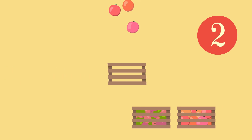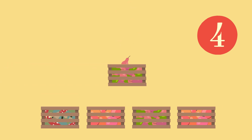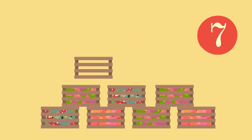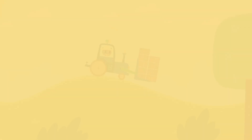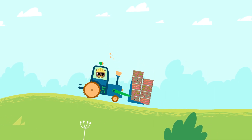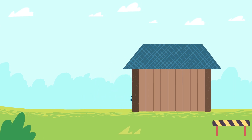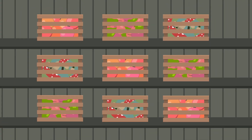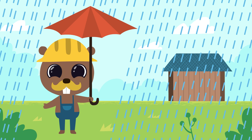Now we have to place all our supplies into boxes. One, two, three, four, five, six, seven, eight, nine. And now we will take them to the storage. That's it. No snow or rain can destroy our supplies now. Now let's repeat what we've learned today.